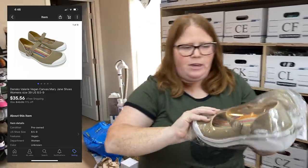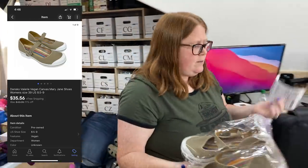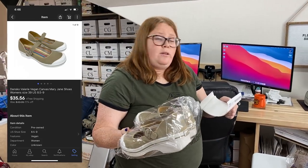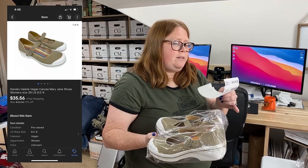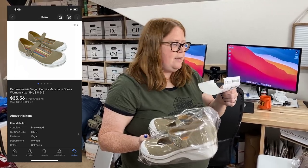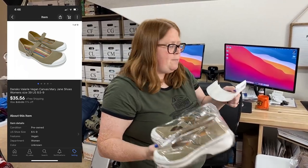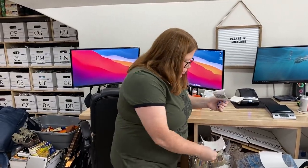These are dance shoes — the vegan Mary Jane dance shoes. I've sold several pairs of these but this pair took a while. I paid $8.99 and recently did a 'sell similar,' changed the price to free ship, and they sold the next day for $35.56 free ship. These will also ship in a padded flat rate so $7.76 for shipping.